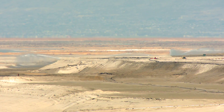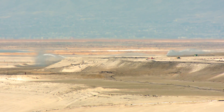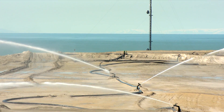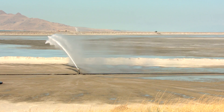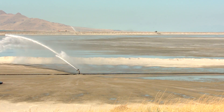Our dust control efforts involve the use of high-volume water sprinklers, the use of polymer dust suppressants, and the growing of vegetation, which is ultimately the best dust control. Last year we added automatic controls to our sprinkler system which allows us to operate our sprinklers 24 hours a day. Our 150 Nelson Big Gun sprinklers cover an acre of ground each and spray recycled processed water at 1,000 gallons per minute.